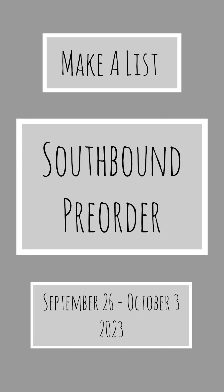Hey y'all, welcome back. This is Annie, and today I thought I'd do another Make My List video for one of my very favorite vendors, Southbound.